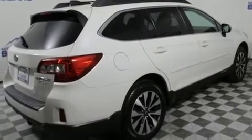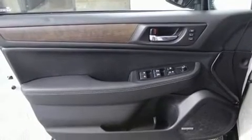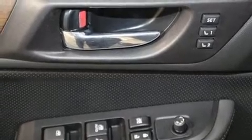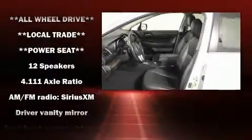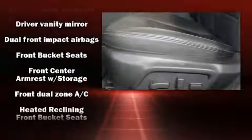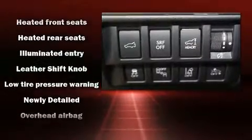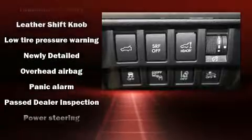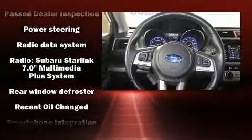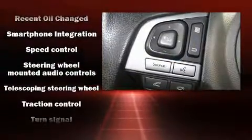Rear passengers enjoy the seat heating functionality, keeping them warm during the winter months. Premium sound drives 12 speakers, providing you and your passengers a sensational audio experience. Subaru also prioritized safety and security with features such as front and side impact airbags, ignition disabling, and four-wheel disc brakes with ABS.